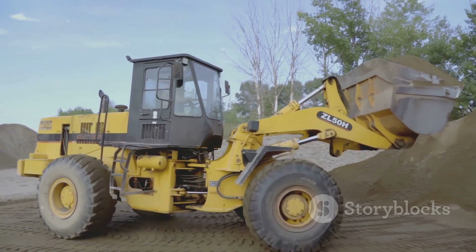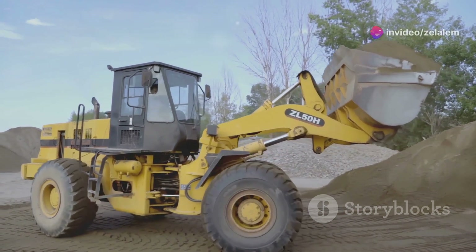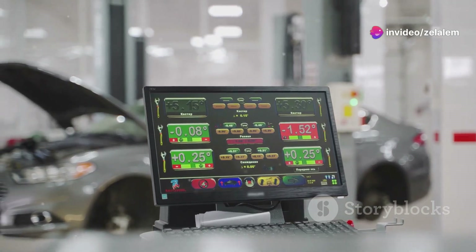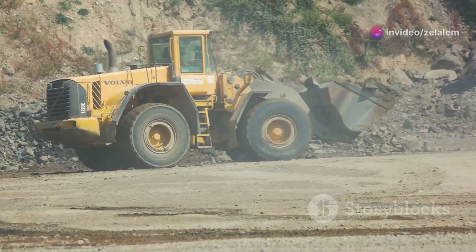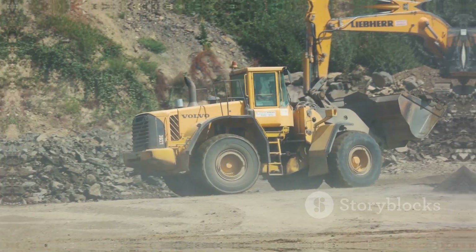With Unique Feature 2, it moves more material in less time. Plus, Unique Feature 3 tracks performance and diagnoses problems remotely. The machine name is a game-changer for any heavy-duty operation.